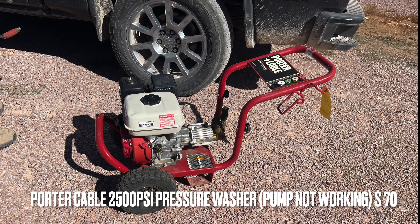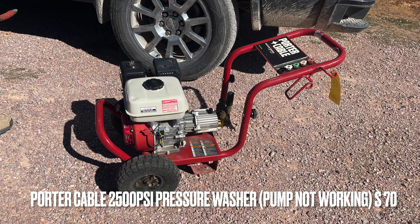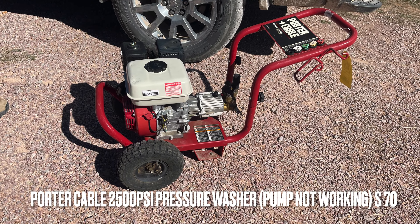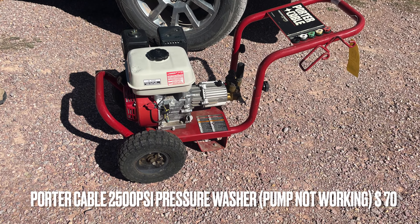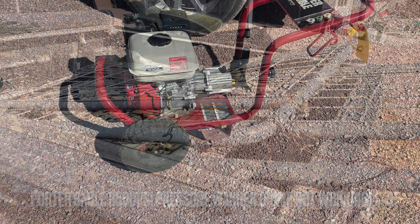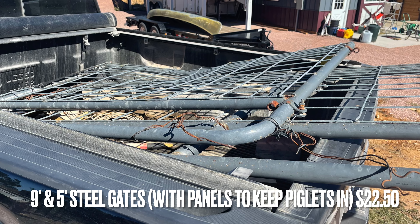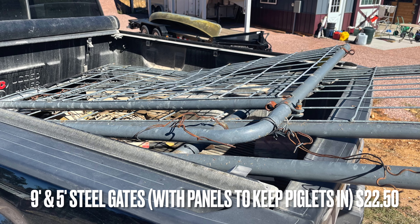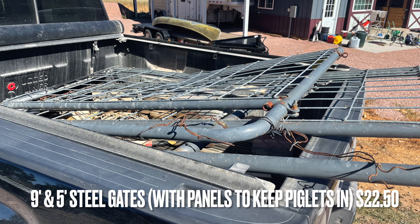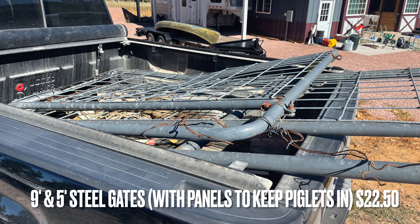Ryan bought this power washer — I have the information down below — and we're really looking forward to having one. The good part about this auction is they do tell you whether an item is in operational shape or not. What I really wanted from this auction were these steel ranch gates that had wire filling so that the piglets don't get through. I'll explain more about that at the end.